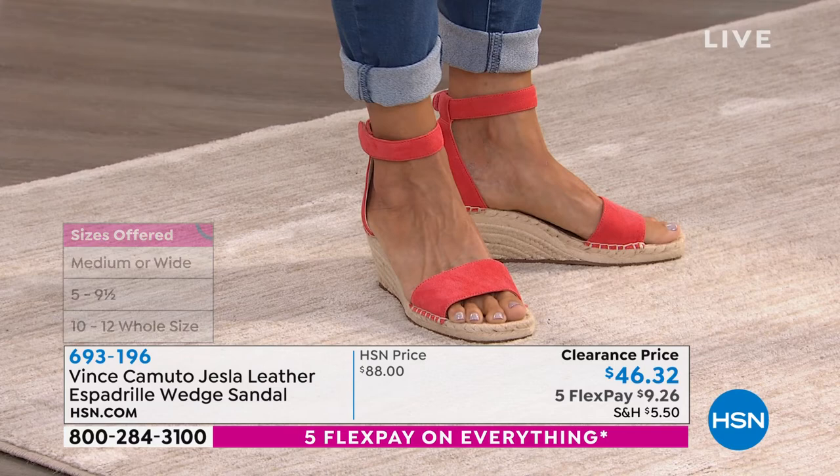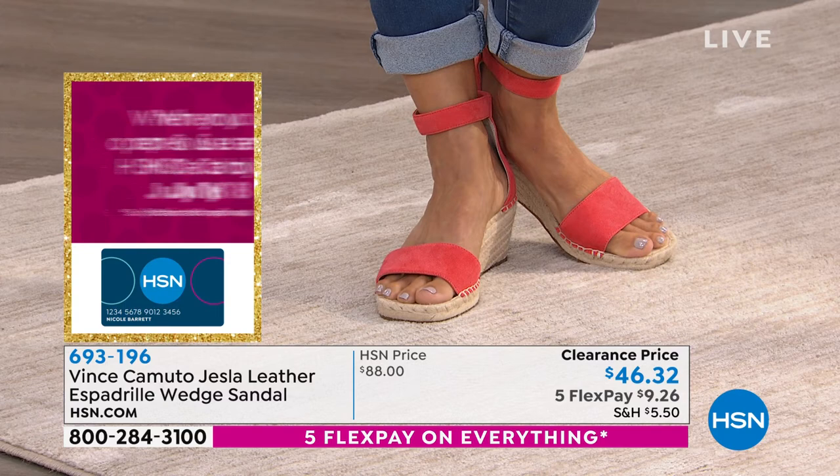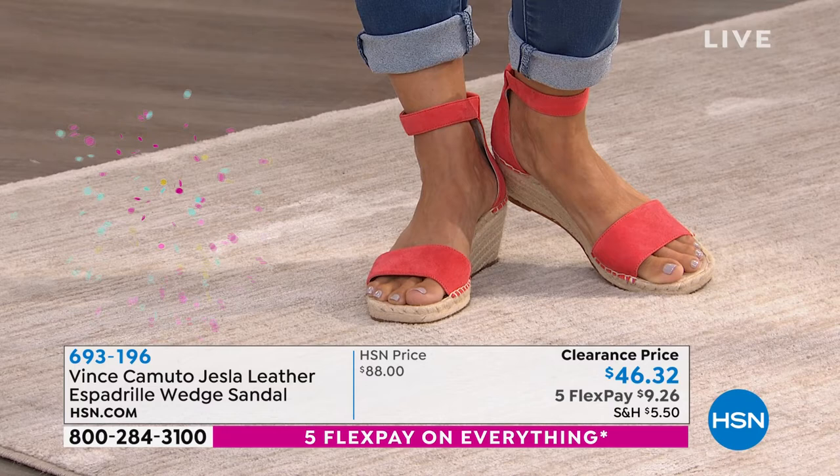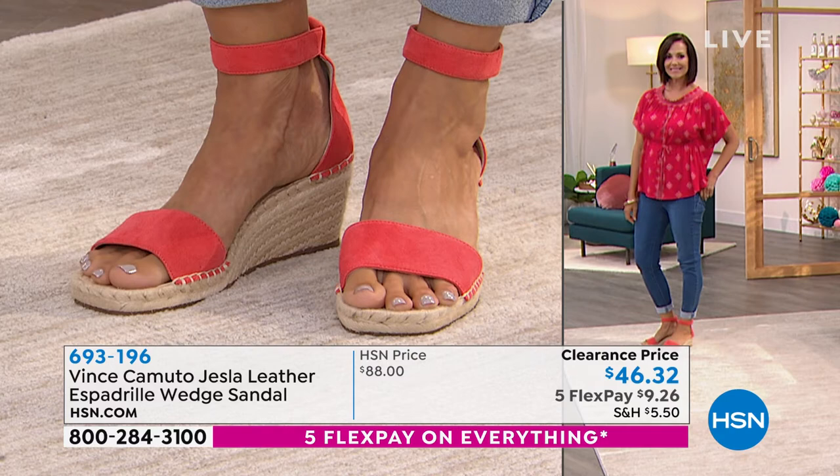Look at that coral — look how cute that is. The whole outfit just pops. She's got a top on that's kind of red with embroidery but it's that fun sherbet-y coral color. I think when you get a little bit of a suntan or a mocha skin tone, this looks even better — it really pops.